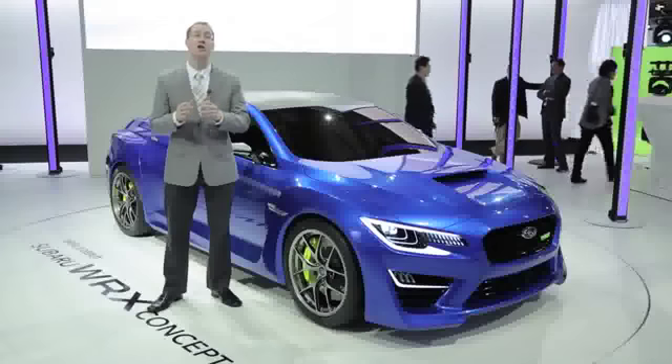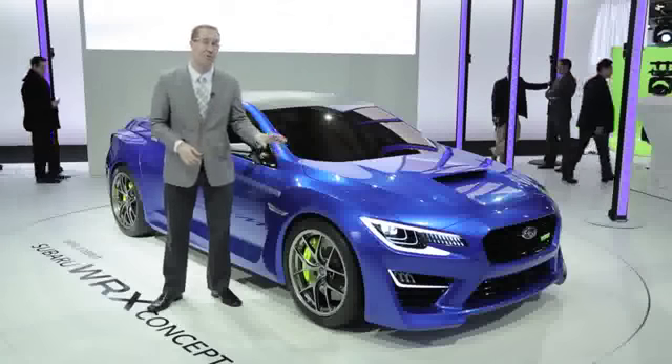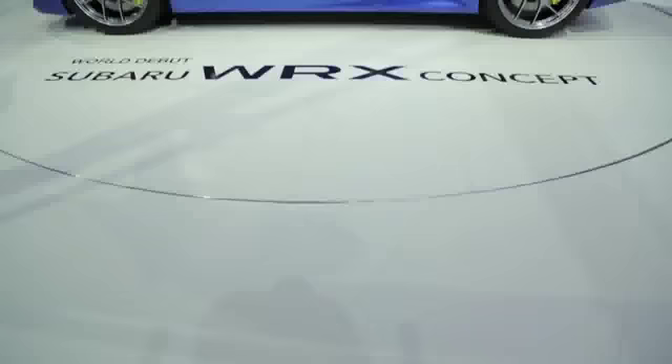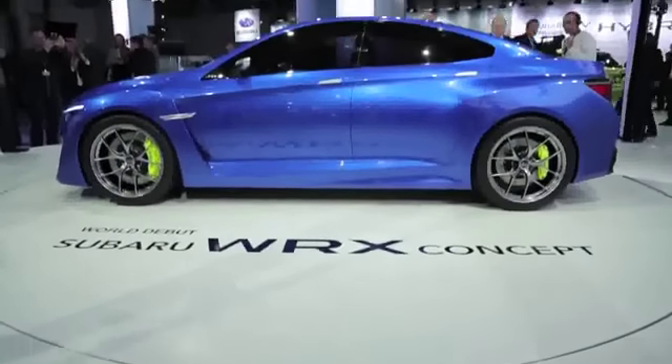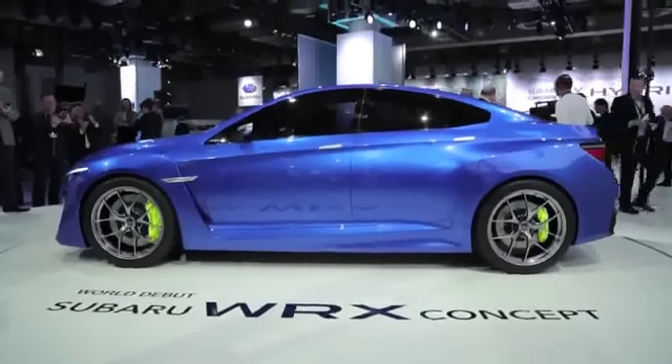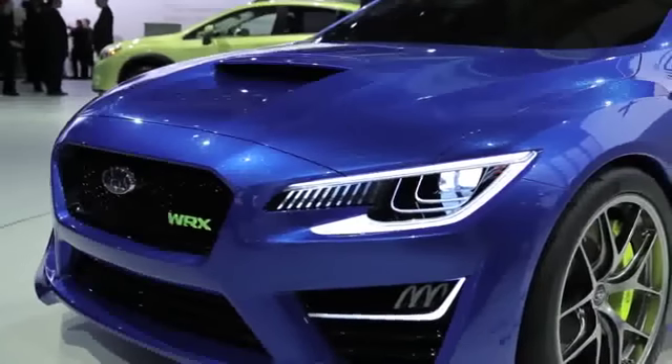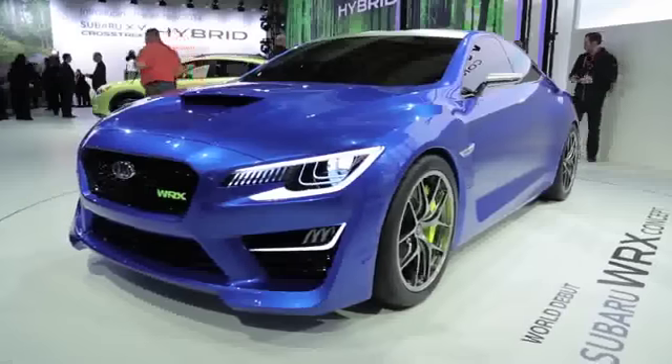A genuine showstopper here. It looks almost Jaguar-esque. It's got this really aggressive front end with big openings, and yet it's also somewhat mature. You look at the side of this car and it has a very coupe-like profile for a sedan. It's hard not to love this beautiful blue pearl paint,